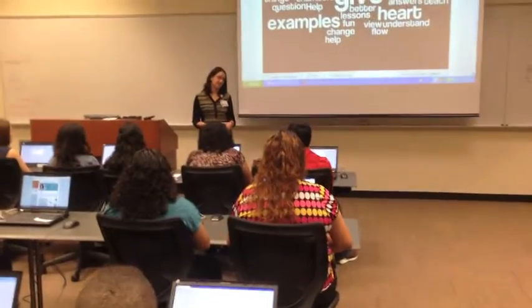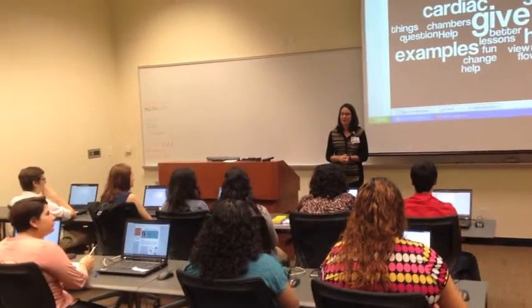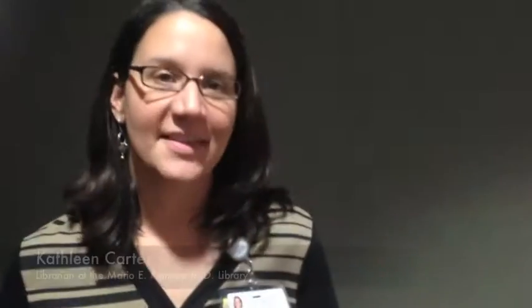I'm happy to have you here this morning to visit our library and to learn a little bit about what we do. My name is Kathleen Carter.